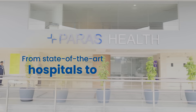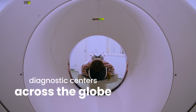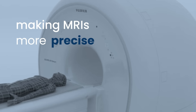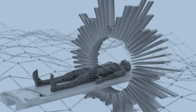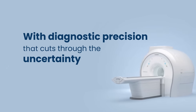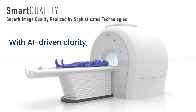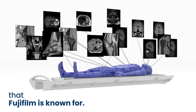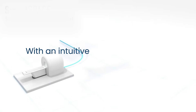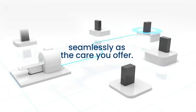From state-of-the-art hospitals to diagnostic centers across the globe, making MRIs more precise, quicker, more comfortable, that elevate patient care to new heights. With diagnostic precision that cuts through the uncertainty. With AI-driven clarity that delivers the same unparalleled image quality that Fujifilm is known for. With an intuitive interface that streamlines workflow as seamlessly as the care you offer.